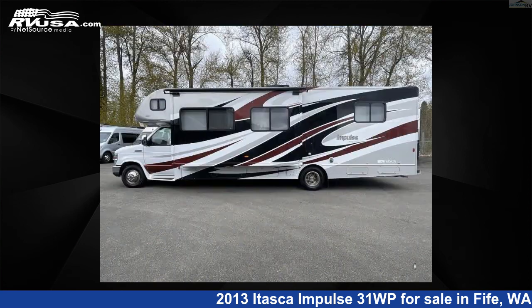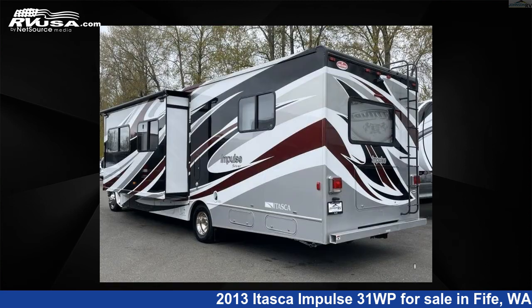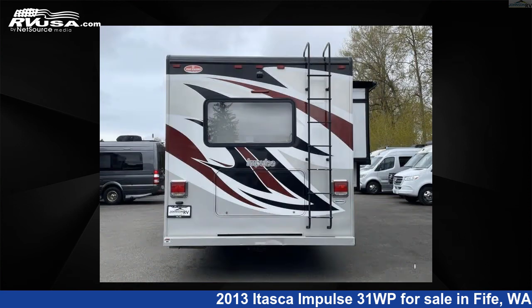This 2013 Itasca Impulse 31WP is built on a Ford E450 chassis. For more information and pricing on this unit, and to see all units available for sale by Johnson RV, visit rvusa.com.